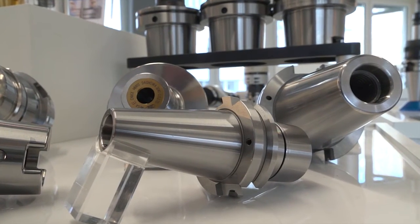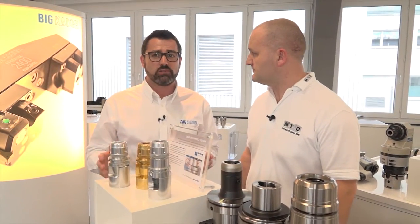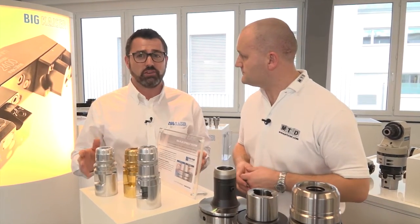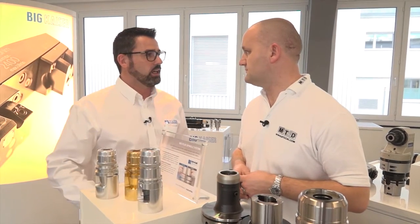We have, I believe, the widest range of tool holders in the market. What we offer as standard from our stock: CAPTO from C3 to C8, HSK from HSK 25 to HSK 125, DIN 10 to DIN 50, and BT from BT 25 to BT 50.